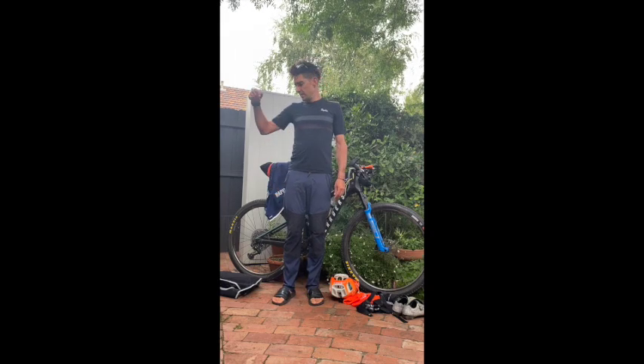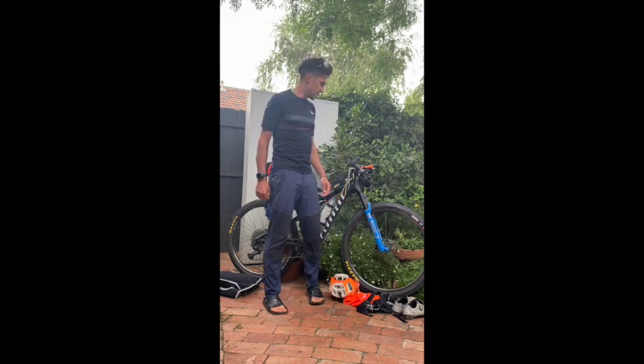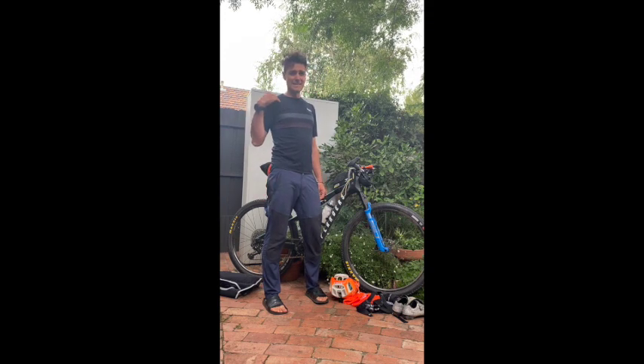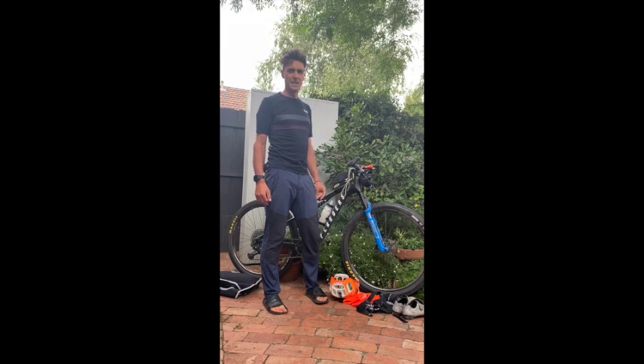Howdy y'all. I thought I'd do a quick run through of my Vic Divide 550 setup that heads off on Saturday morning at 6am. Yes, longest race I've ever done, shitting myself, but I love an adventure so this is going to be ace.